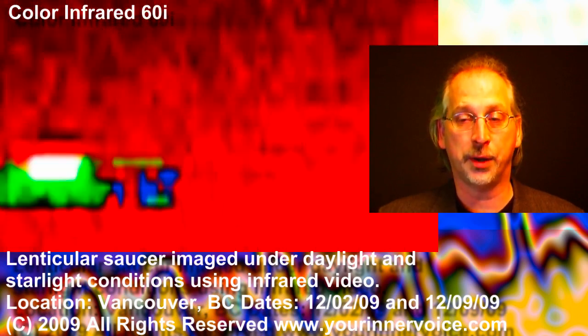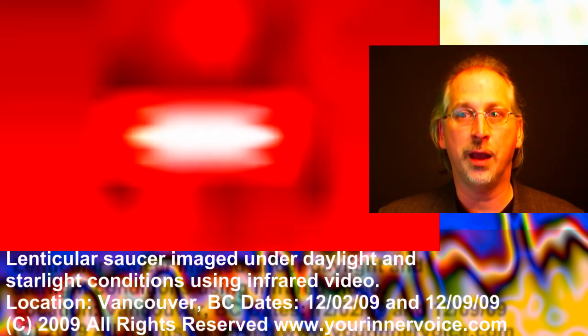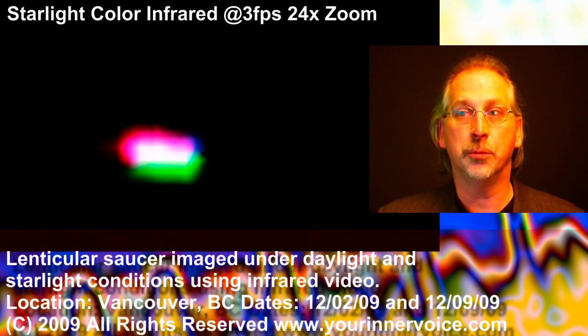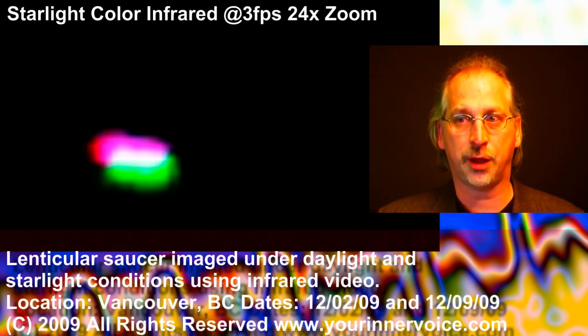Closer examination of the color infrared data reveals a lenticular or Saturn-shaped saucer. I recognized this profile from video recorded under starlight conditions one week earlier. The lenticular saucer in the starlight recording produced a remarkable multicolored light display as it passed through the night sky.